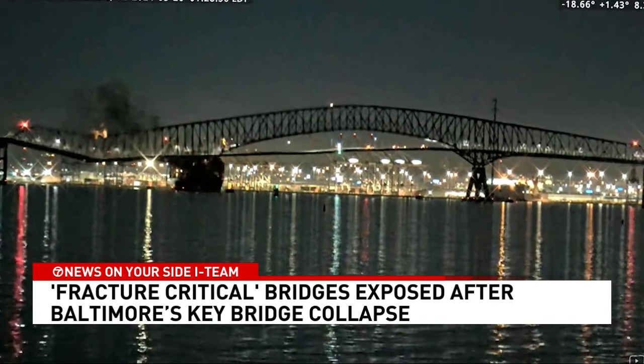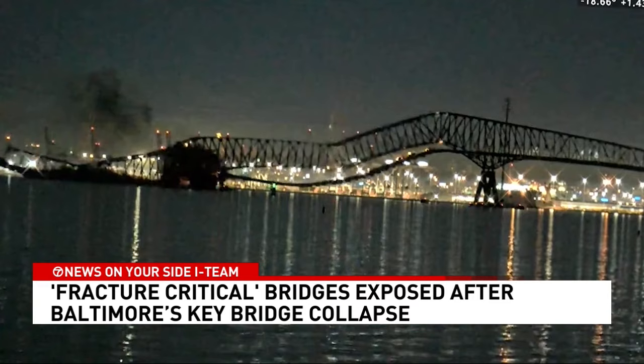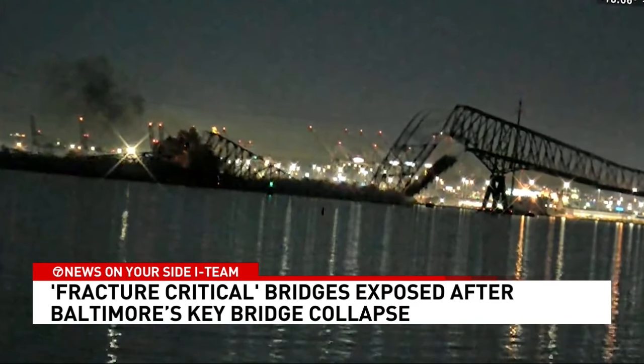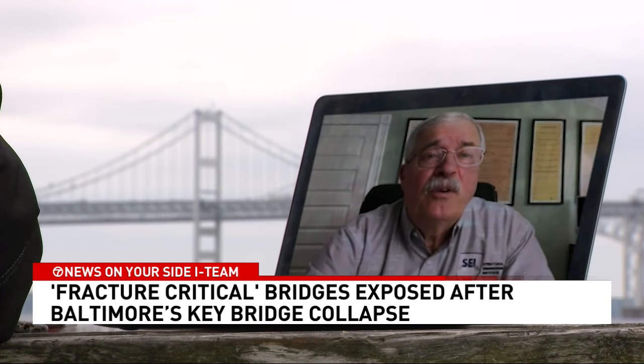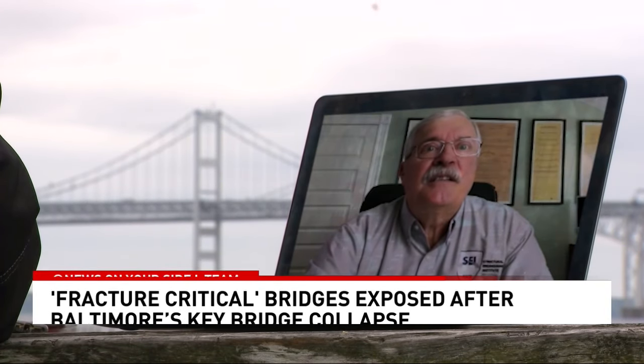Federal inspections show the Key Bridge is what's called fracture-critical. Fracture-critical bridges don't have any structural backup. Why build a bridge without redundancy? Well, we're trying to avoid that, but in some instances it's very hard.